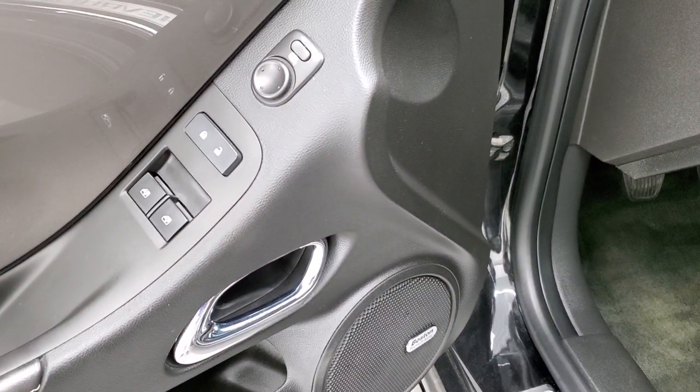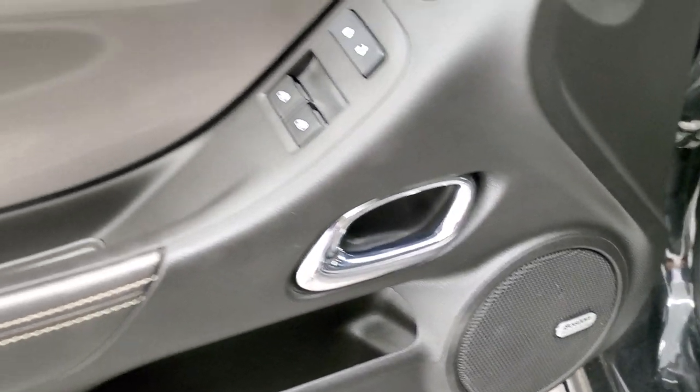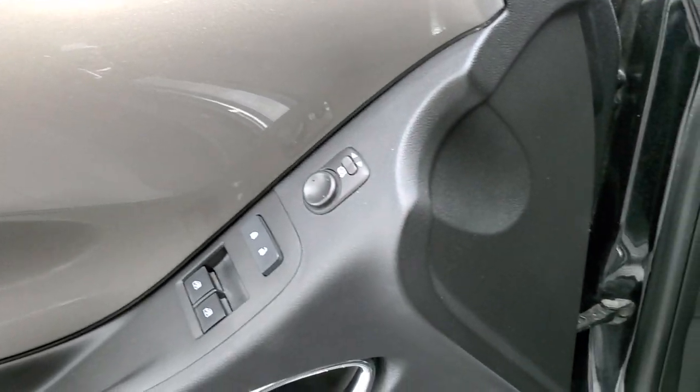On the door we have power mirrors, power locks, power windows, and a Boston premium audio system. You get this silver trim — it's actually a metallic finish on the door trim as well as the dash trim.